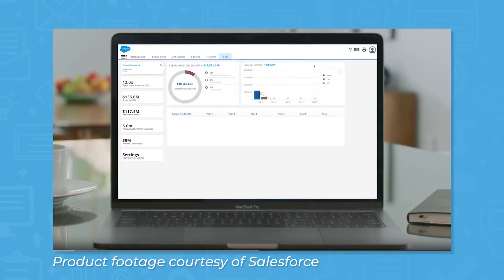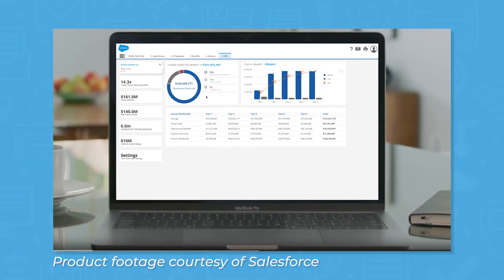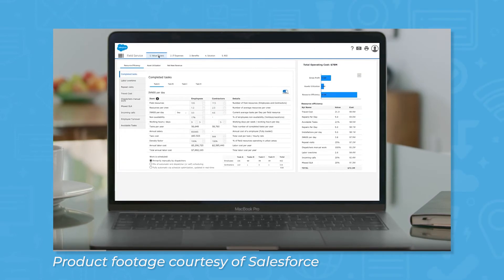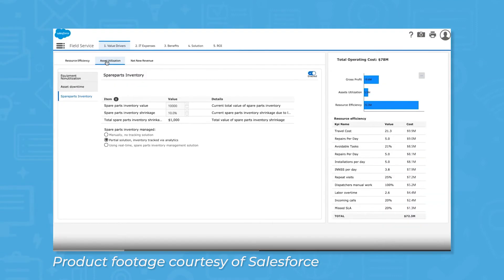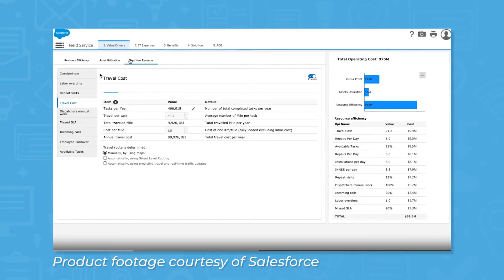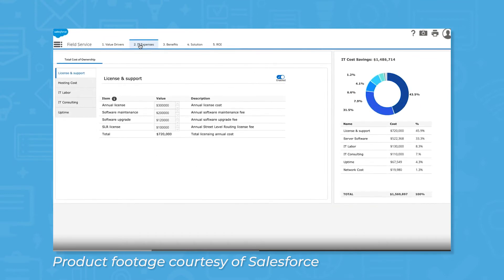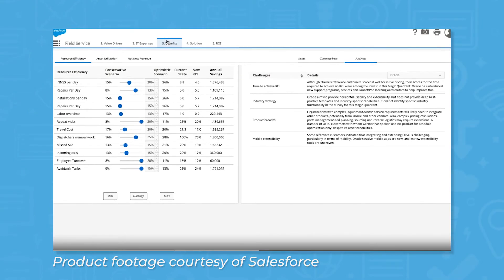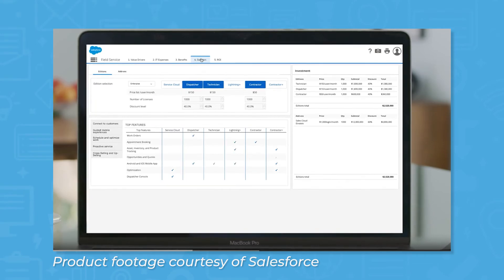Salesforce Field Service also comes with features for recurring jobs and maintenance contracts. Contract managers can automatically generate maintenance work orders at scheduled intervals, and the system can incorporate data from Internet of Things sensors to keep you constantly updated on maintenance needs. Features like service contract and entitlement management can help you create service contracts, align communications with sales, and ensure you're complying with service-level agreements. And inventory management can help you stay on top of having the right parts and equipment on hand.